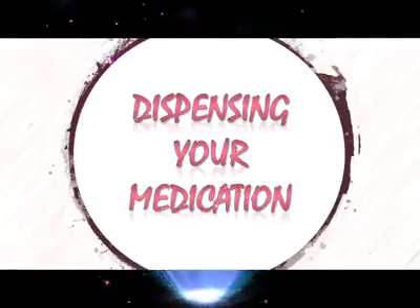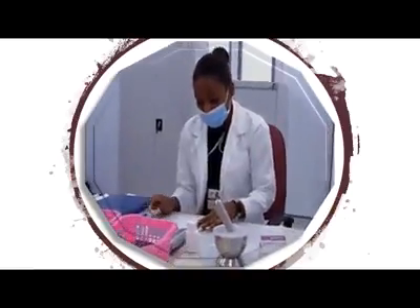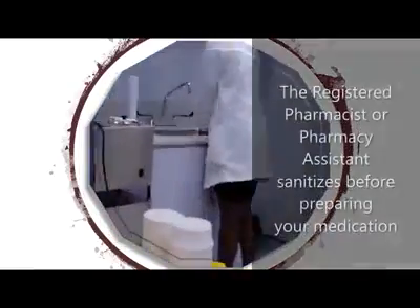Before the pharmacist begins the filling process, he or she will take a couple of minutes to confirm the validity of each prescription. Once the above criteria have been satisfied by the pharmacist, they can then begin the dispensing process.